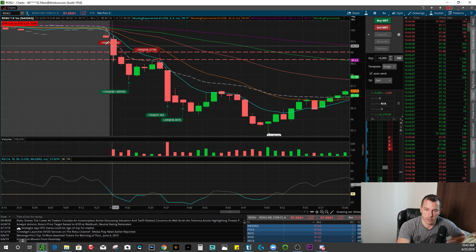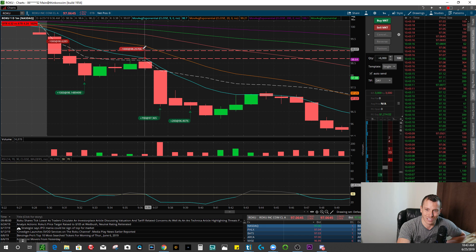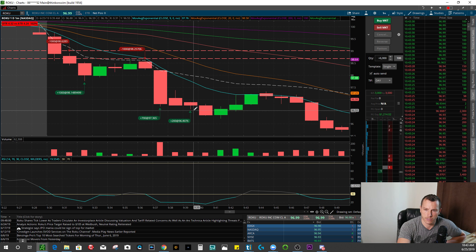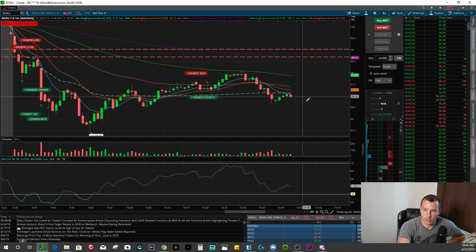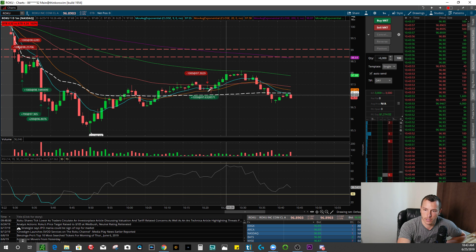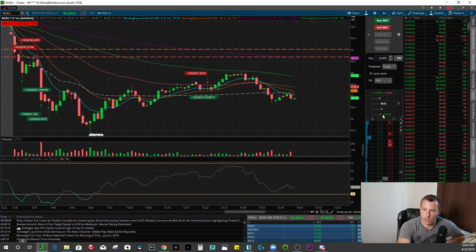Then as it kind of pops back up, you can see that it retests that red level line and the VWAP. So I ended up getting short again — 1,000 shares at $98.25, covering 700 shares at $97.36, 200 more shares at $96.80. I left 50 shares on anticipating we'd roll over later in the day. I added to those 50 shares to get 1,000 shares short on this green candle. Got short at $97.30, then got squeezed out and took those 1,050 shares off at $97.63. I was a little early on that trade, but it would have been another really nice trade. All in all, traded pretty well on Roku today.